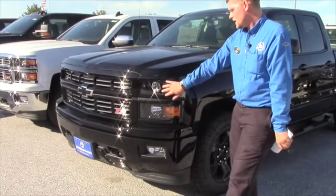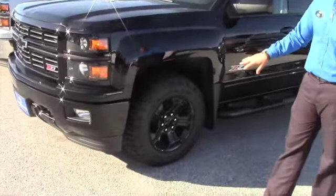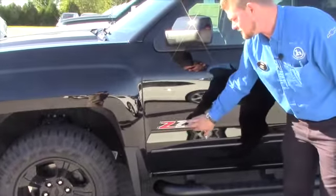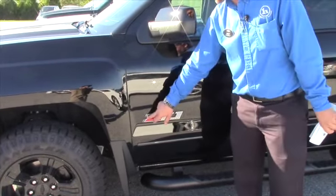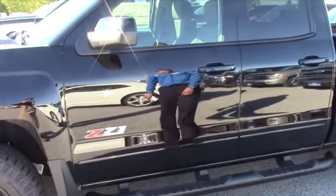You got the really nice looking projector headlights, 20-inch black wheels with Duratrac mudder tires. You got the oversized Z71 sign here — usually on other Silverados it says Silverado right here. This is really a nice kick to this truck, makes it look really sweet.